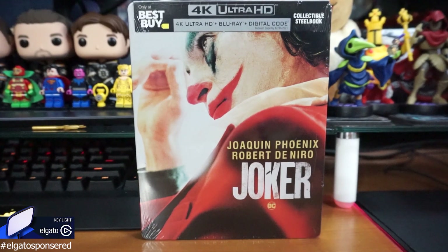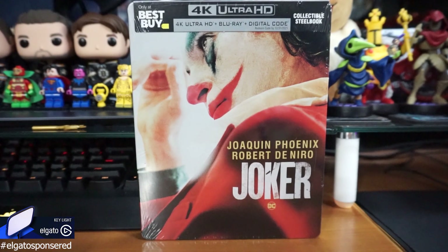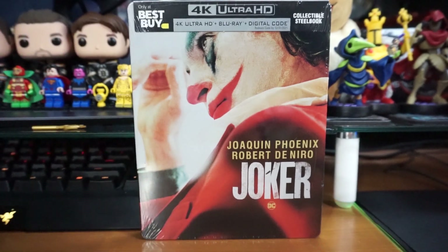What's happening everyone, JShockBlast here, and check it out. We have the Joker with Joaquin Phoenix as the Joker. This is the only Best Buy exclusive collectible Steelbook 4K.